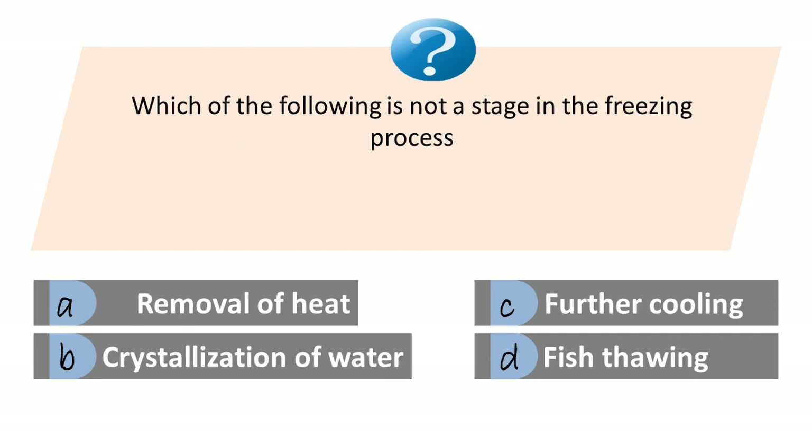Which of the following is not a stage in the freezing process? A. Removal of heat. B. Crystallization of water. C. Further cooling of frozen fish. D. Fish thawing. Answer is D. Fish thawing.